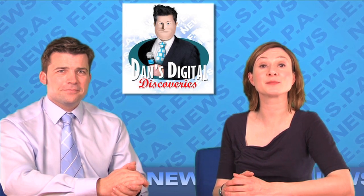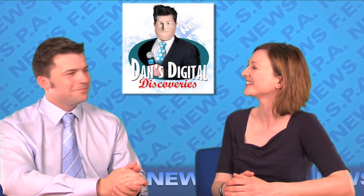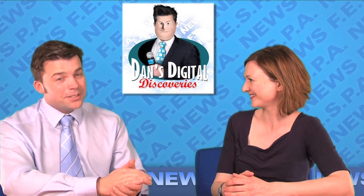Fresh from his visit to HP headquarters in Barcelona, we welcome back to the studio Dan Digital. Nice to have you back, Dan. Great to be back, Anna.